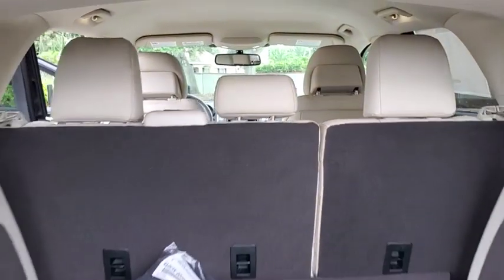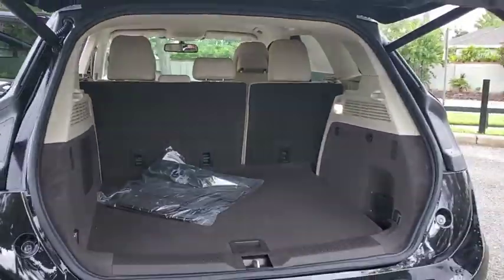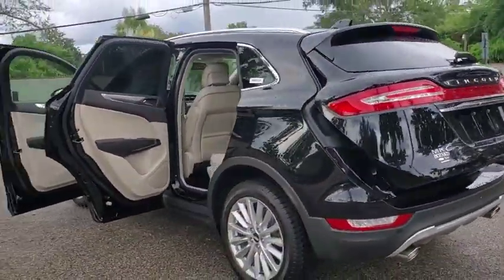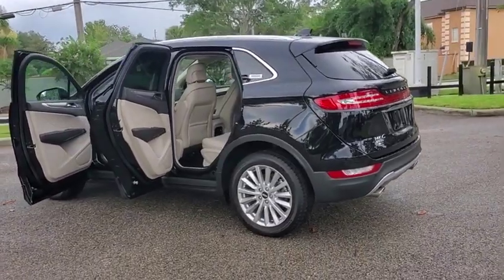Backup camera, anti-lock braking system, power lift gate, steering wheel audio controls, keyless entry, power passenger seat, stability control, traction control.